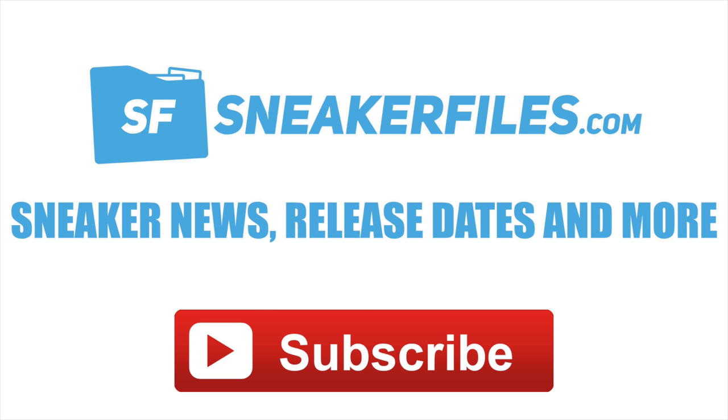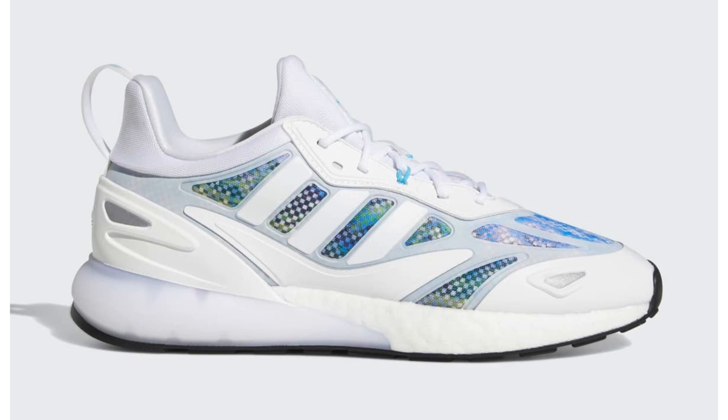To go over a few highlights: I received information from my source that the next Trophy Room collaboration won't be the Air Jordan 1 but will be the Air Jordan 7. Also, we have a first full look at the Air Jordan 1 High OG Dark Marina Blue, much more from Jordan Brand, a good amount from Nike, and a few things from Adidas.